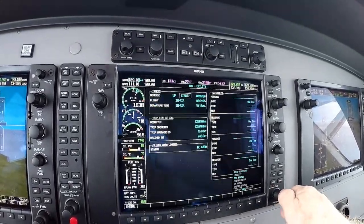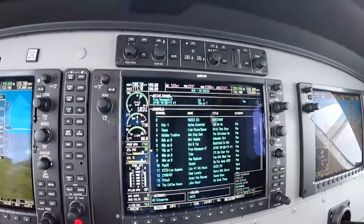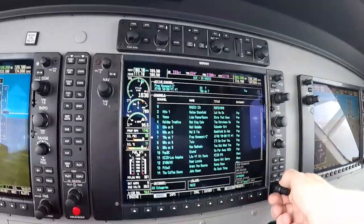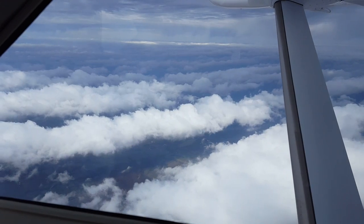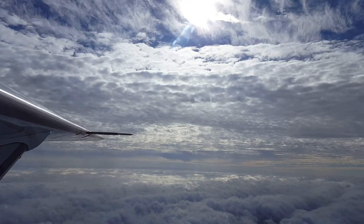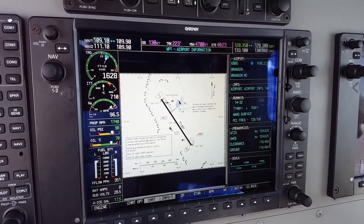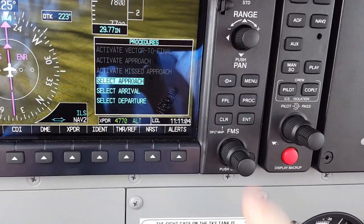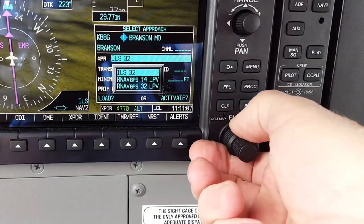We've got XM radio — tons of channels there. 29876, Kansas City Center, Roger. Springfield officer, 29876, maintain three thousand.